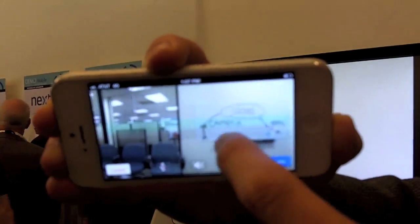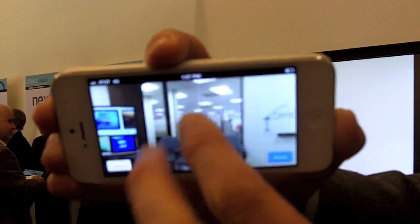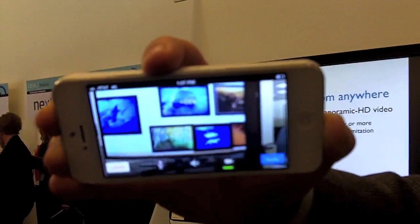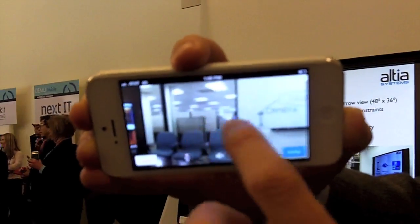You can very easily pan around. You can see the whiteboard. You can look down the hallway. We can pan all the way to the other side of the room. We can even see the screen here. And as you can see, it's all very, very clear. This is a full 2,700 pixel wide panorama.